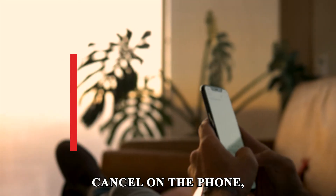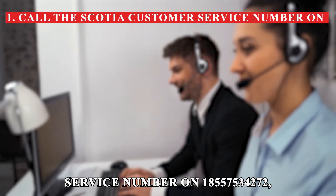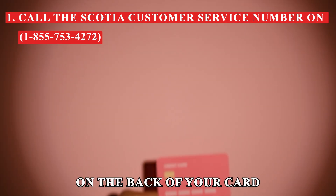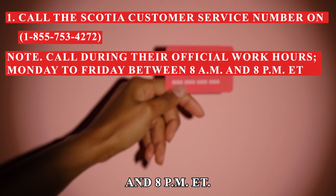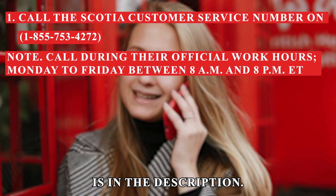Cancel on the phone. Call the Scotia customer service number on 1-855-753-4272, or the number on the back of your card, during their official working hours Monday to Friday between 8 a.m. and 8 p.m. ET. The phone number is in the description.